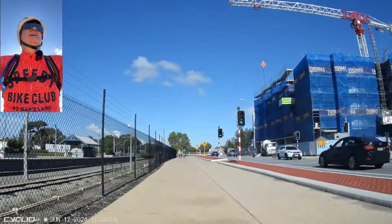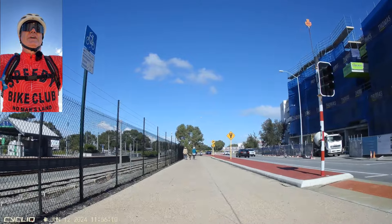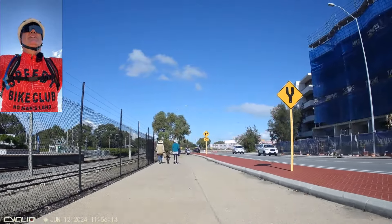G'day people. I'm down at North Fremantle and I'm going to be having a look at this new detour across the other side of Tideman Road, where there should be maps and signage for it.